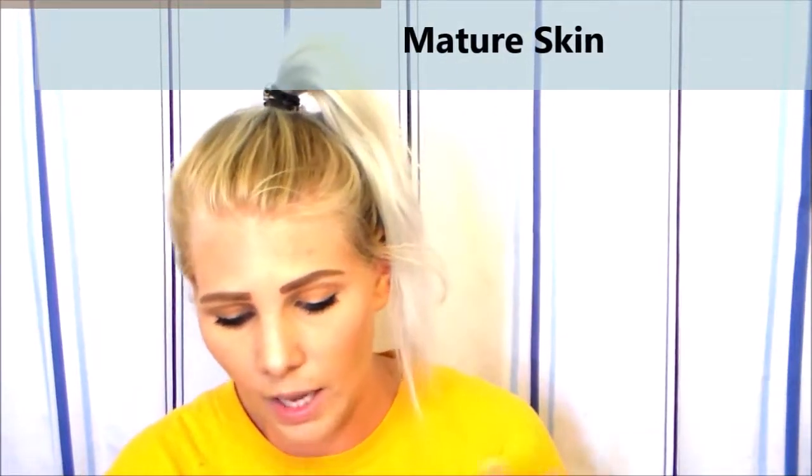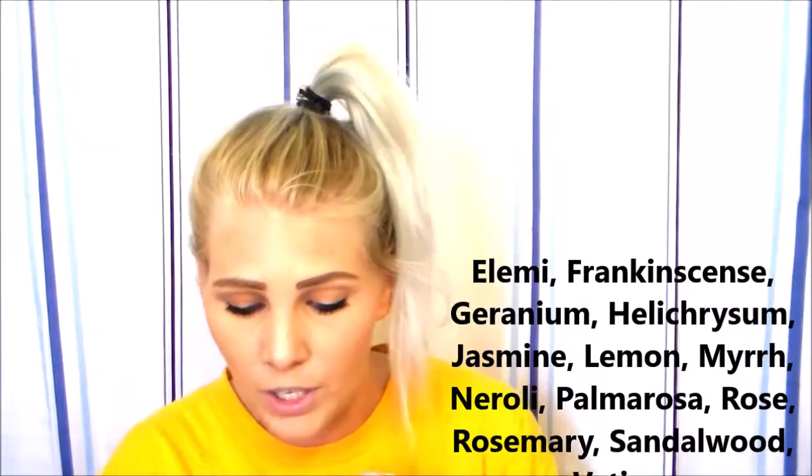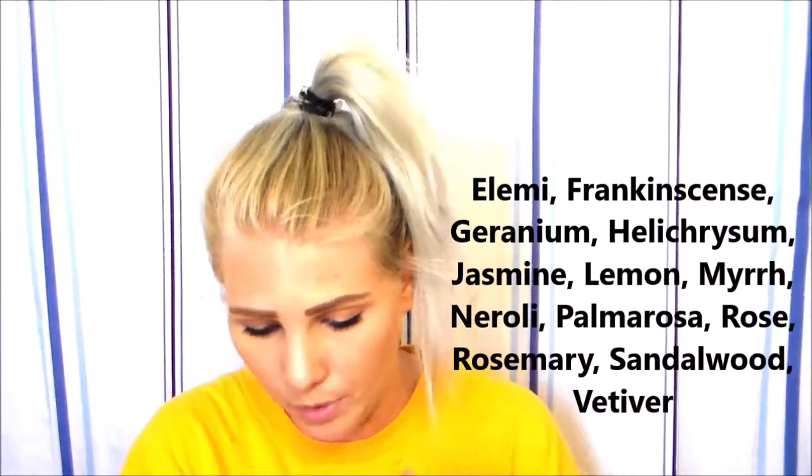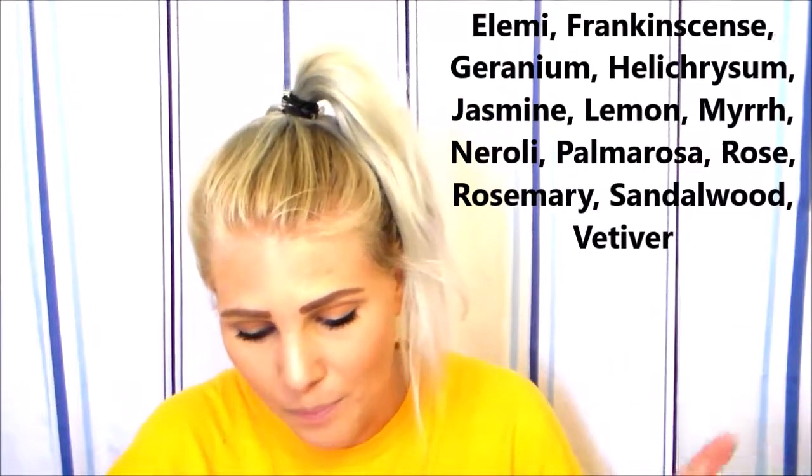For mature skin: elemi, frankincense, geranium, helichrysum, jasmine, lemon, myrrh, neroli, palmarosa, rose, rosemary, sandalwood, and vetiver.